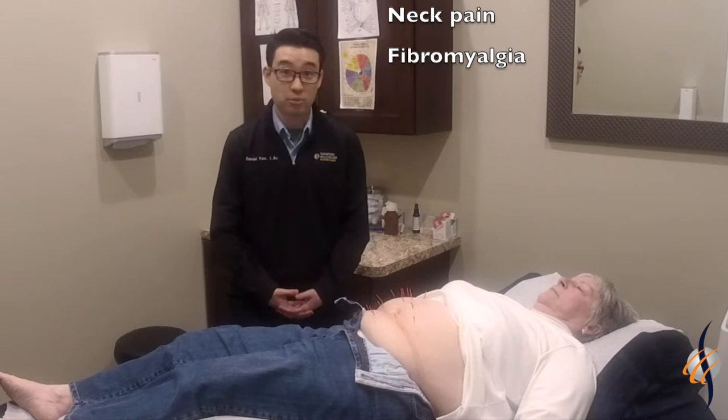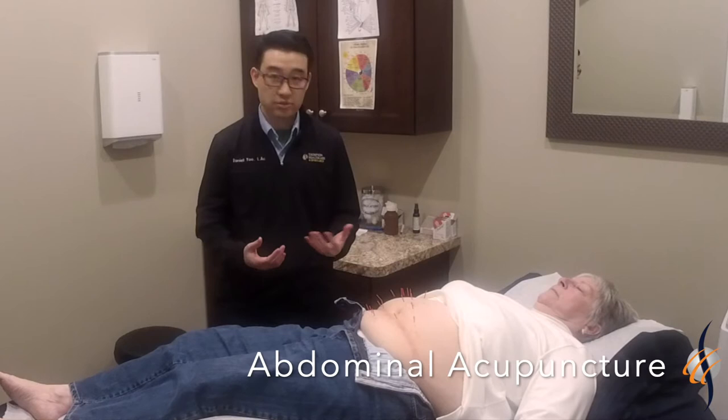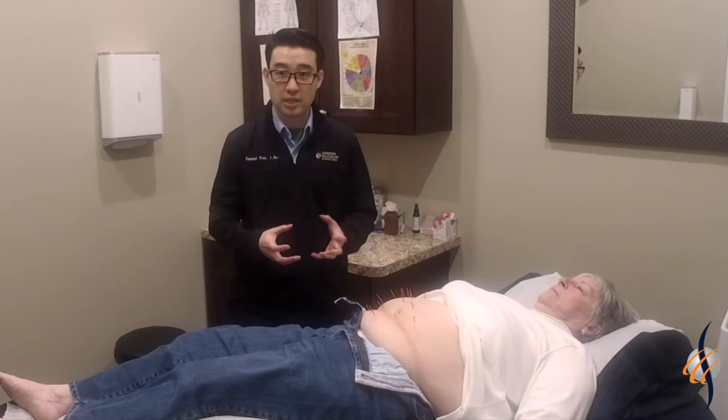The style of acupuncture I'm doing today is abdominal acupuncture. It was developed by Dr. Bo in China, where I use the abdomen as a mini map of the body and insert needles to correspond to certain body parts.